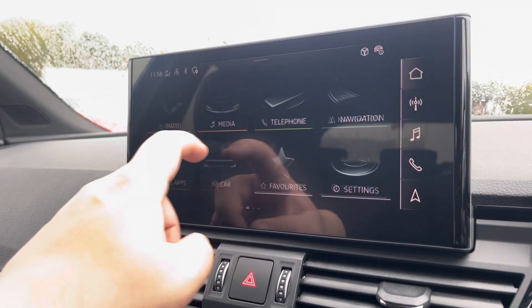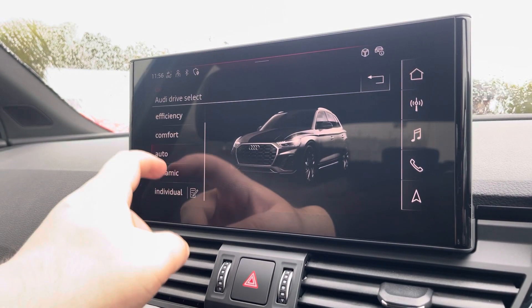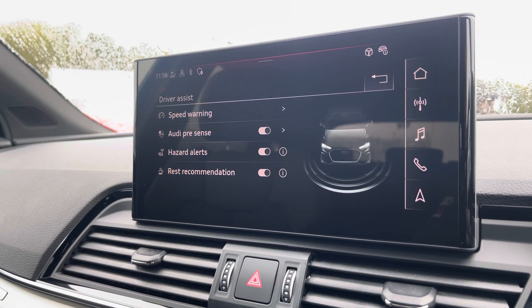Another great feature is the Audi drive select, where you can choose your preferred drive mode for any journey — between dynamic, auto, comfort, efficiency, or off-road. Here we also have the driver assist, which can be changed as and when required.